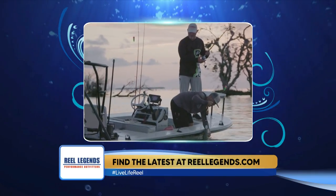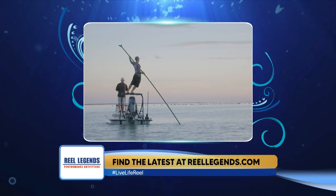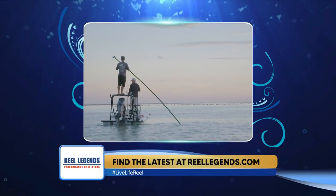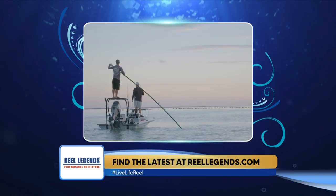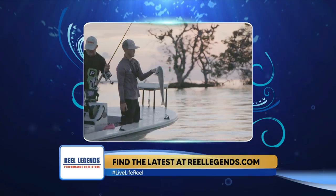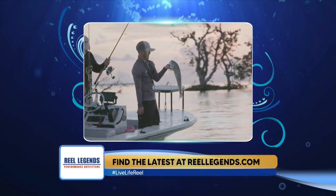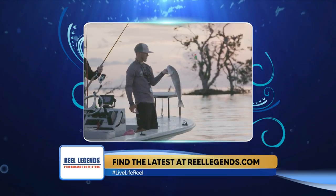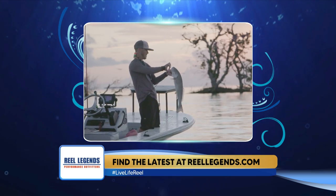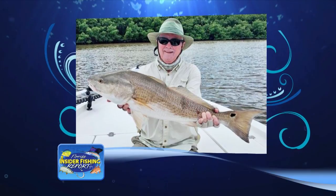With the abundance of baits there's been for the last several weeks, live pilchards, live pin fish, cut ladyfish, cut pin fish, or cut mullet are all going to work for the redfish. Even in the heat of the day or first thing in the morning, topwater walk-the-dog lures right now are really good for the redfish. It's going to be grouping up in schools. Quarter-ounce gold spoons and four-inch soft plastic paddle tails are also good. There's a prime example of a nice redfish caught down in the southern end of the region.